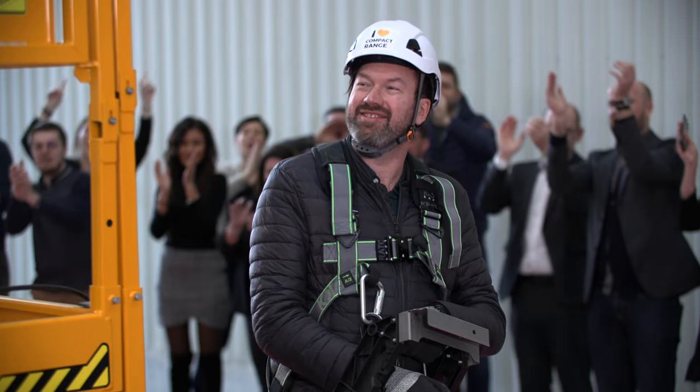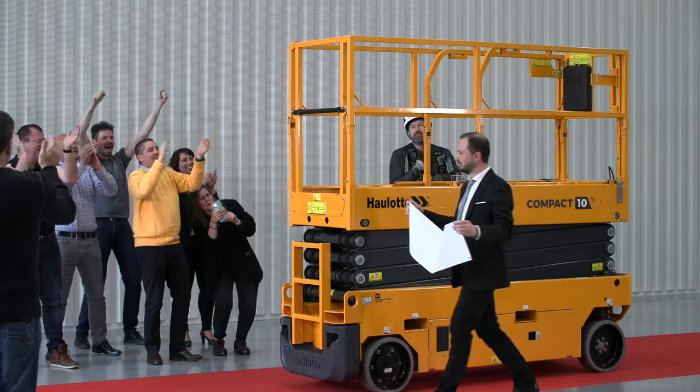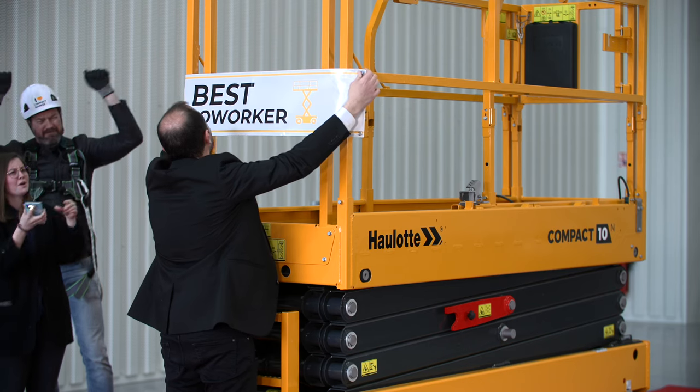Whether you're a buyer, fleet manager, maintenance technician, or workshop manager, the Compact Range is your favorite co-worker.